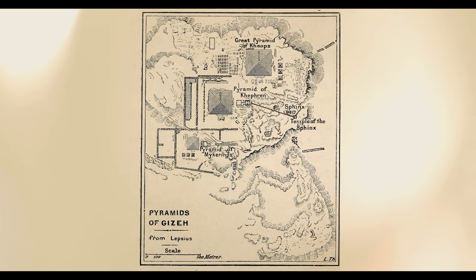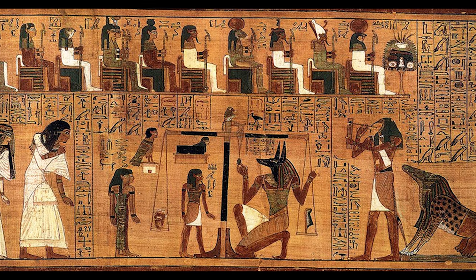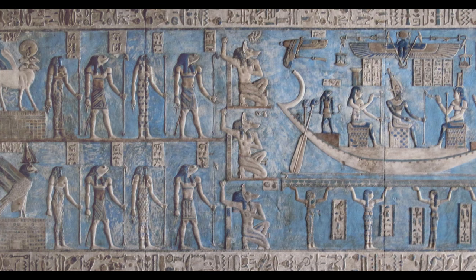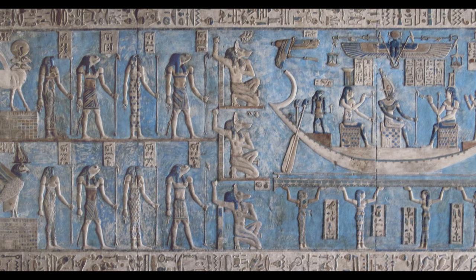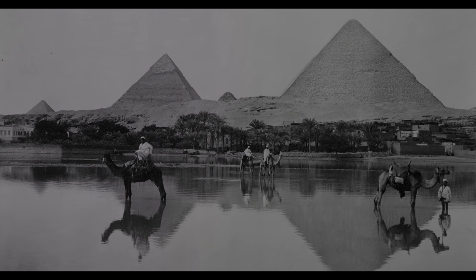Egypt became the craze — everybody wanted to read about it, learn about it. Egyptologists were making a lot of discoveries in the Valley of the Kings and the Nile region. The jewels, the gold, the mummies, and the tombs of kings were being printed in newspapers. This was the first time the western world got to see semi-accurate images of Egypt.